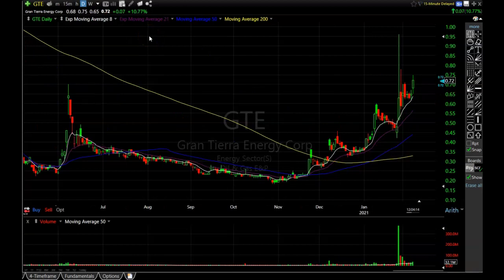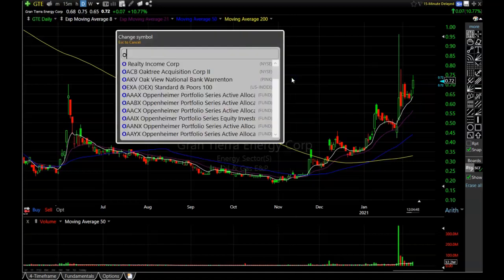The next one is GTE, in the oil and gas sector. I apologize if I'm going a little too fast — there are so many nice looking charts I want to show as many as I can. GTE had a big move up on huge volume, held near the highs until the 8-period exponential moving average caught up to it, and now it's starting that next leg up. GTE is another oil and gas stock that just looks awesome at the moment.